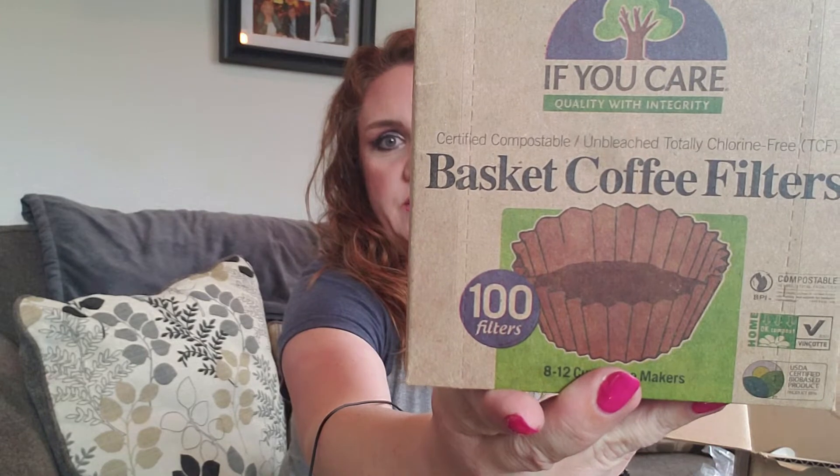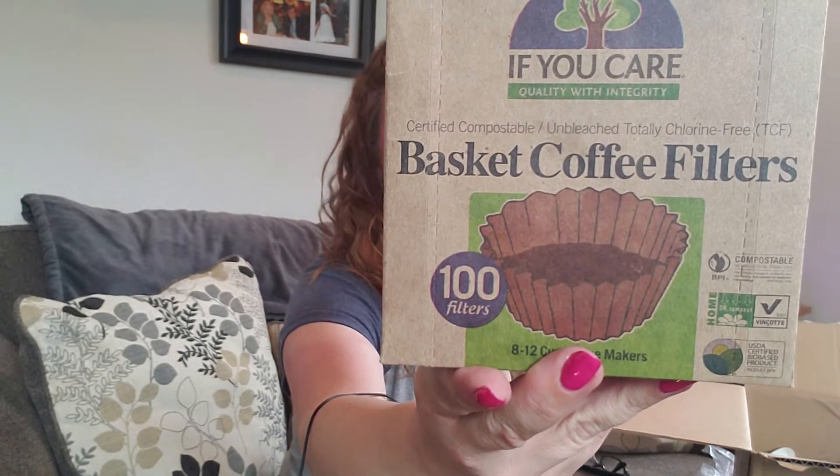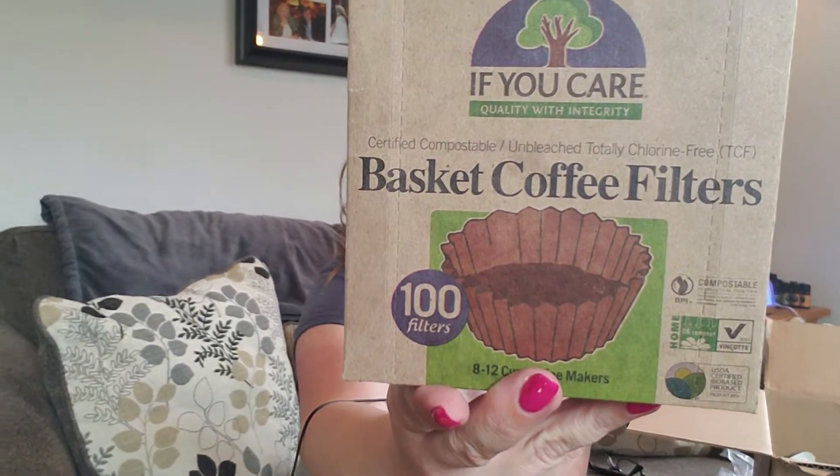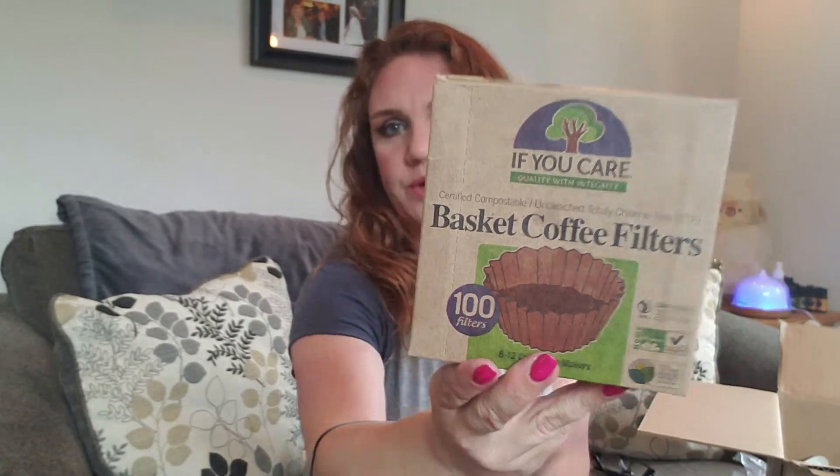Let's take a look at what we got this time. This is a repeat for us — these are the coffee filters, certified compostable unbleached coffee filters. We go through a lot of coffee filters, so the more we can do using chlorine-free products and things that can be composted, the better for the waste and what's getting put out into the environment.